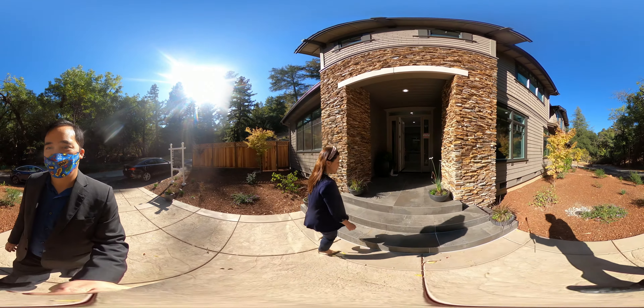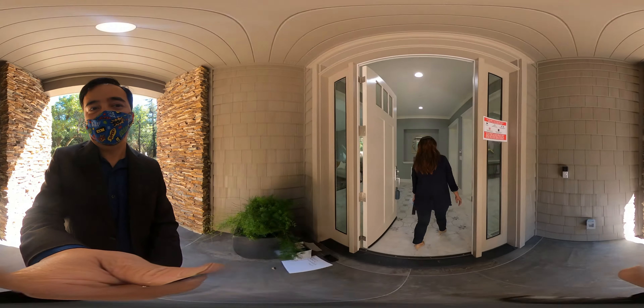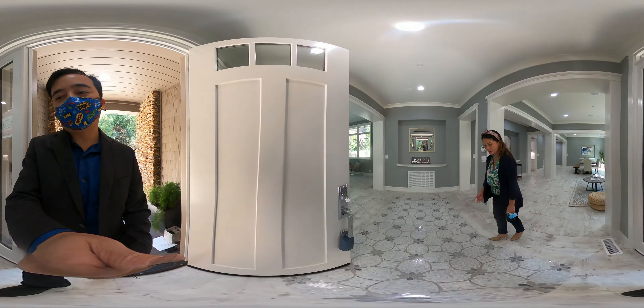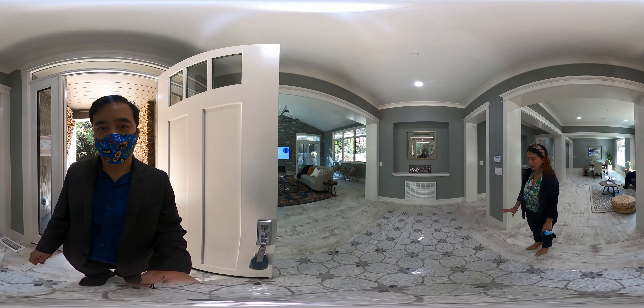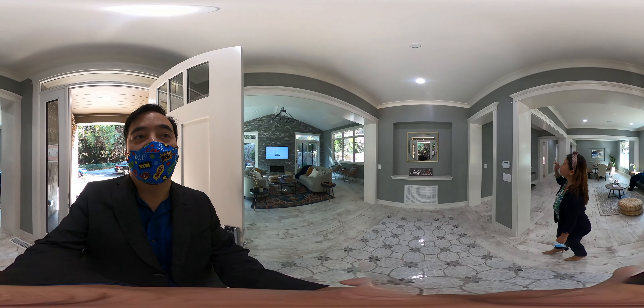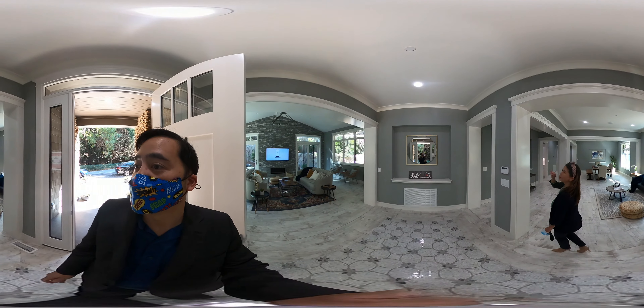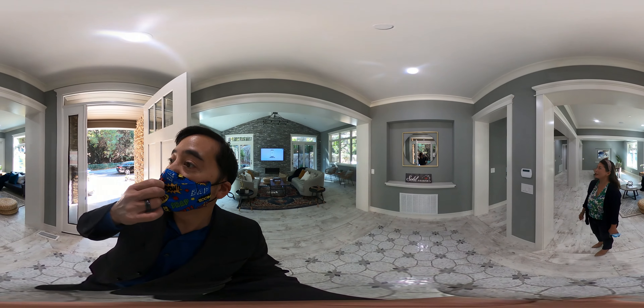You are greeted by Spanish tiles — imported, so they're very rare. And we have these special mosaic tiles. Very, very grand and beautiful. And then you have the high ceiling, premier mouldings.